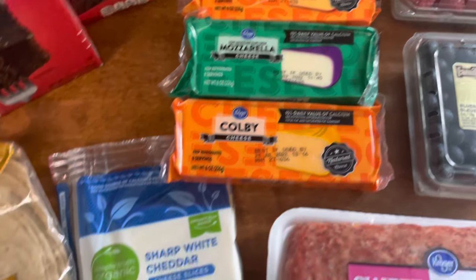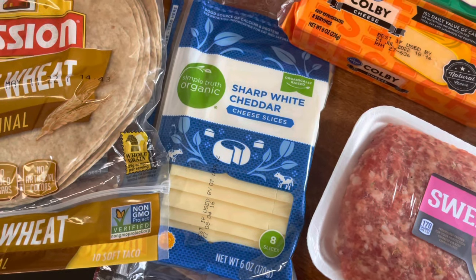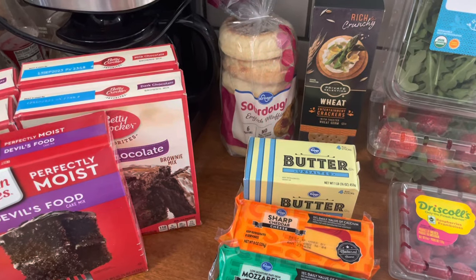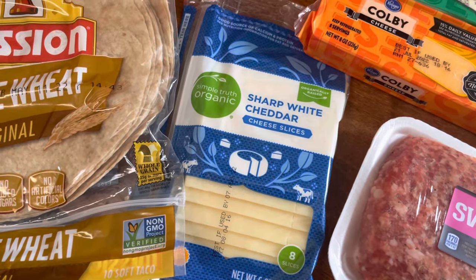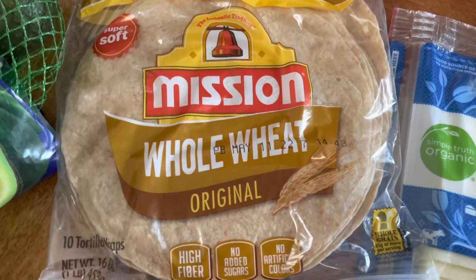I'm going to freeze the sharp and the Colby and use the mozzarella. We go through about a block of cheese a week — we're not huge cheese eaters. I also got some sharp white cheddar organic cheese that was on sale; my husband really enjoys that with pulled chicken, so I might do that or maybe some egg sandwiches with the English muffins.